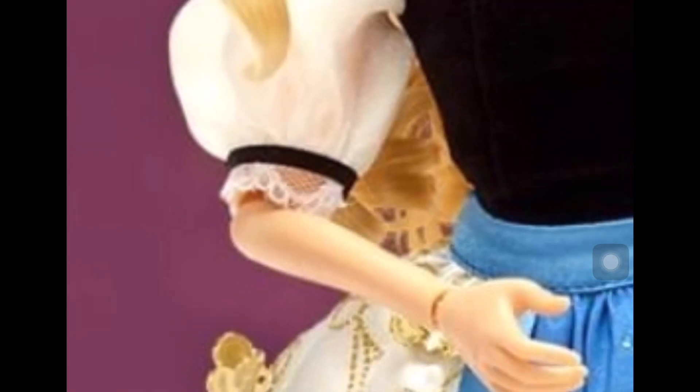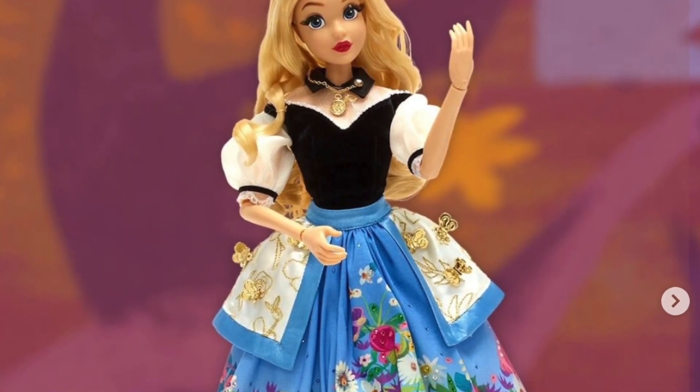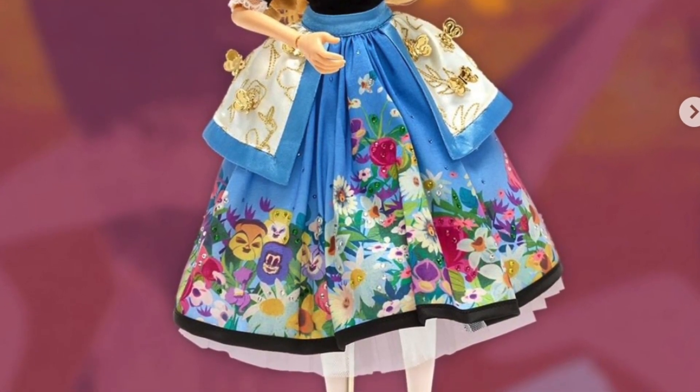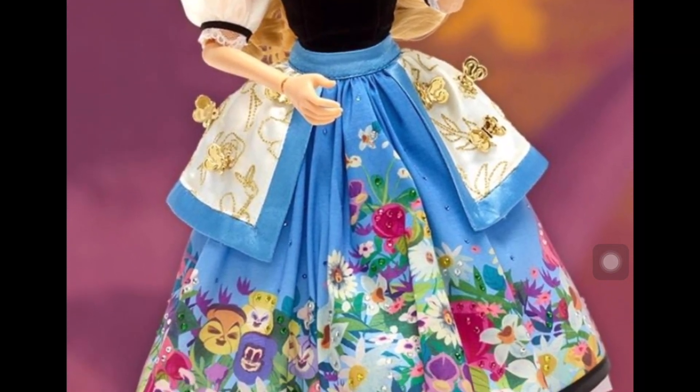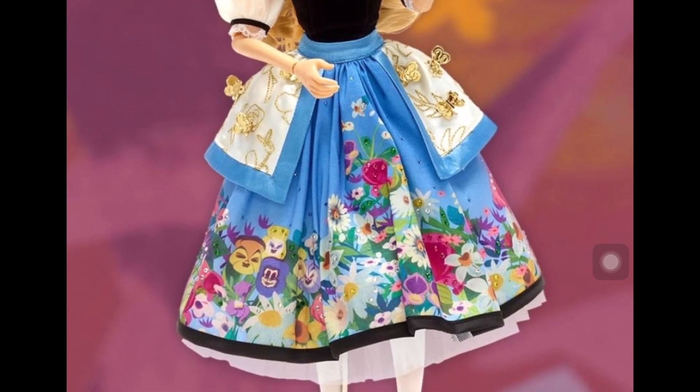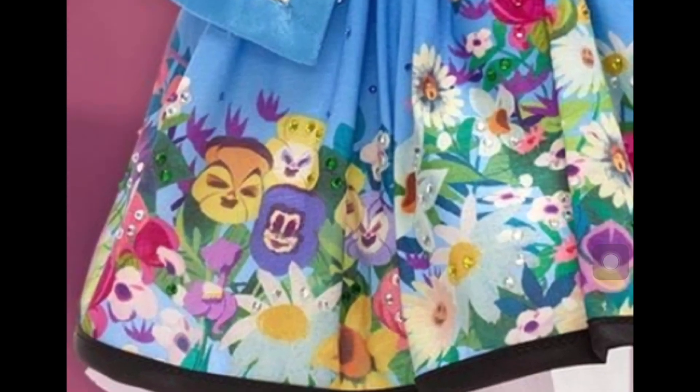Now the skirt — this is the part that gets interesting. Even though I was not expecting this, I'm actually kind of digging it. It looks chic and modern and I love the silhouette. It starts out blue but as it moves down it's covered with flowers — the original art by Disney legend Mary Blair, who also did the artwork for the movie. There are normal flowers, but also the talking singing flowers, and multi-colored gems scattered throughout the dress. The hem has a black trim as well.